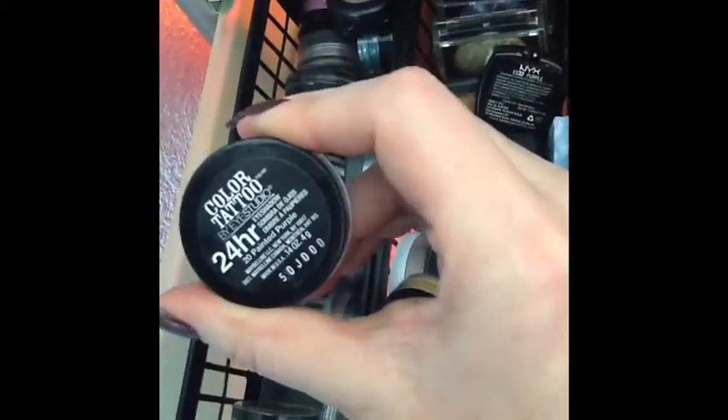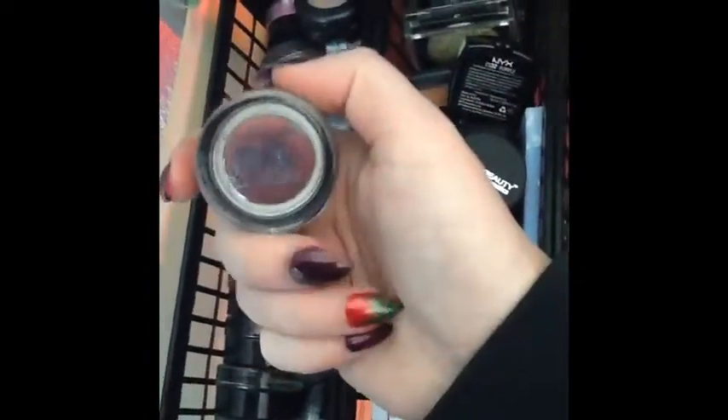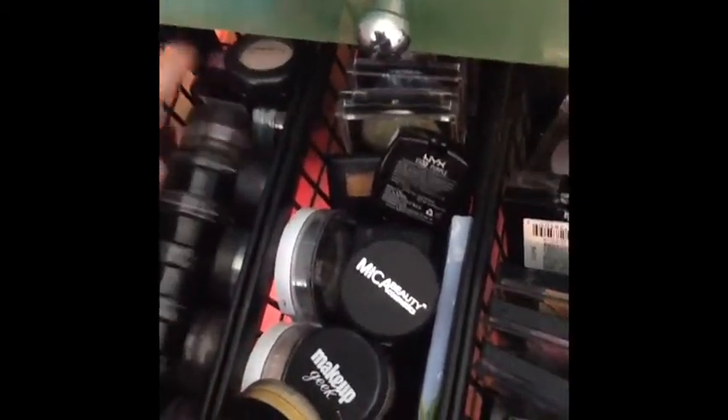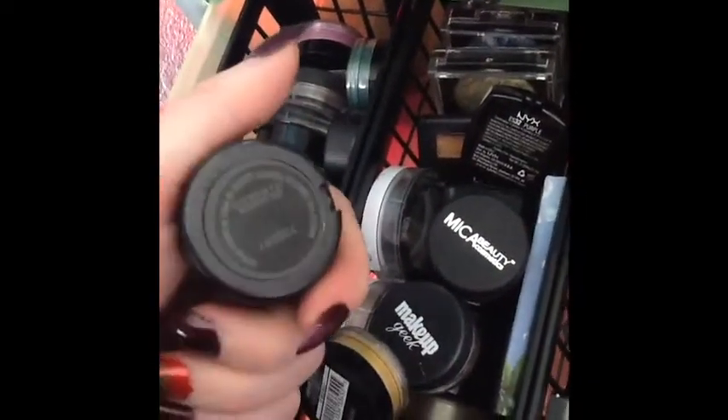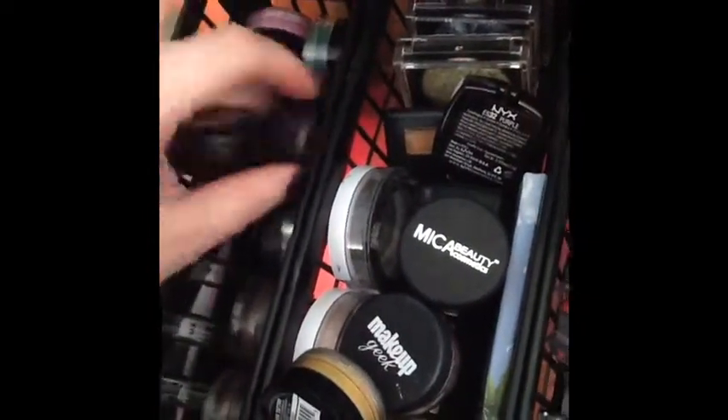This drawer is quite crazy. All the way across the back are my Color Tattoos in different colors — things like Painted Purple, blues, a white, and Pomegranate Punk which is probably my most used. Behind those are some pigments — one from Bare Minerals, one from Maybelline. I also have a MAC eyeshadow in Yogurt and another Maybelline pigment.